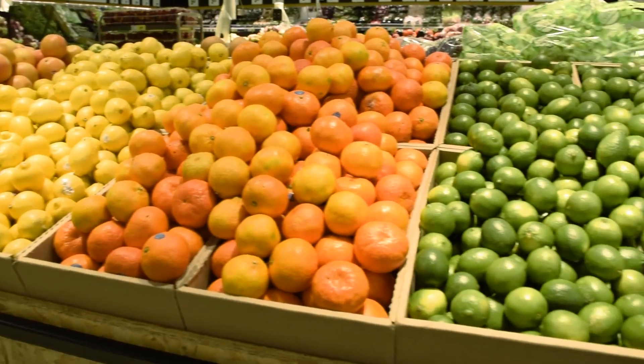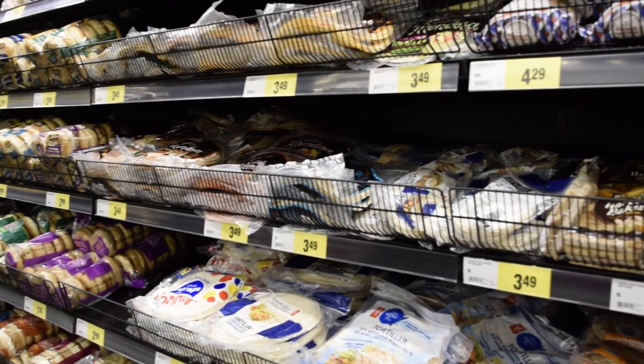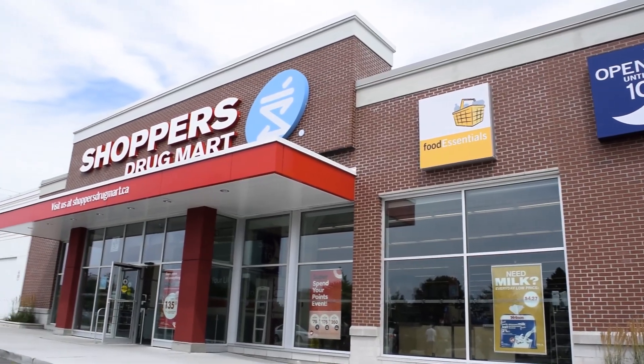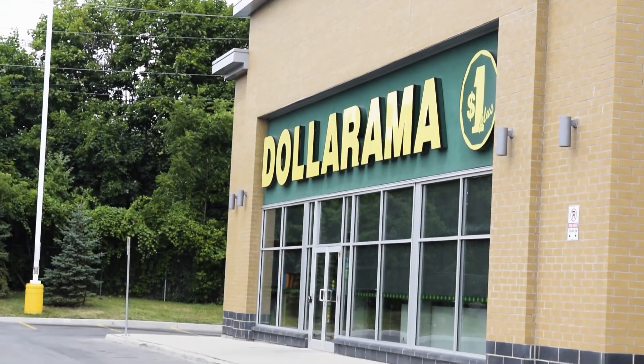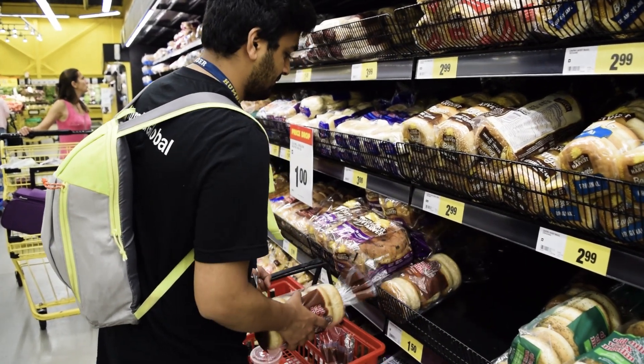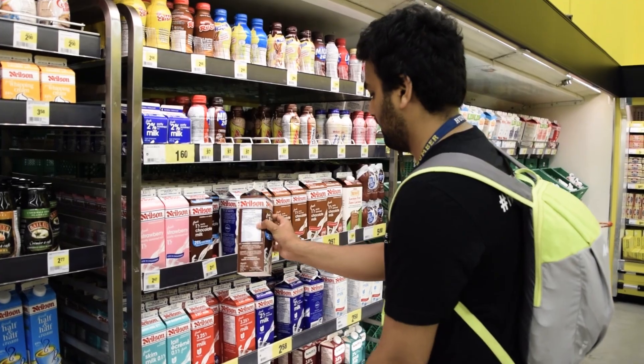Now, if you're feeling more like shopping, there are a lot of options too. On 27th Street you can find Shopper's Drug Mart, Dollarama, and No Frills for your daily grocery needs, like bread, fruits, dairy, etc.